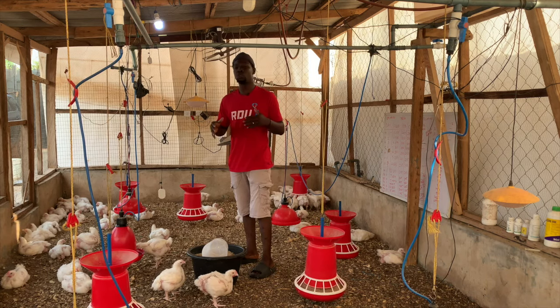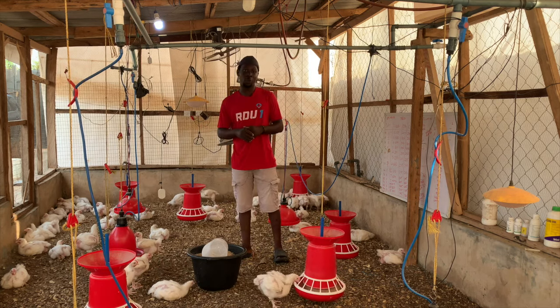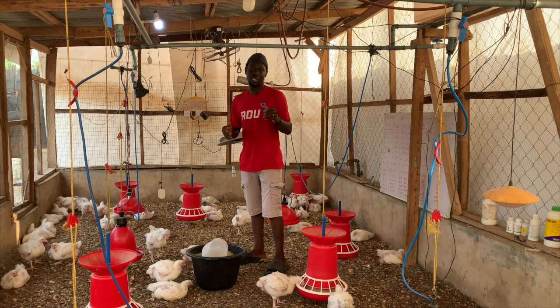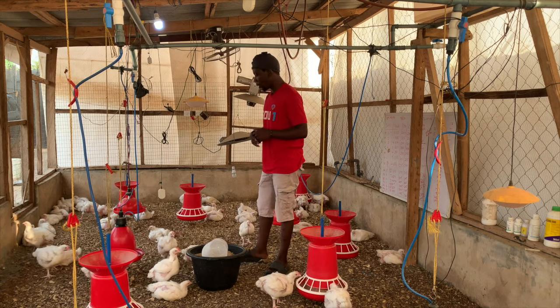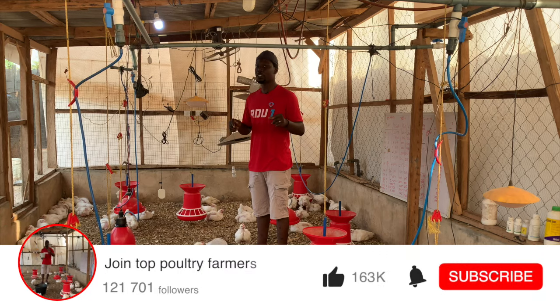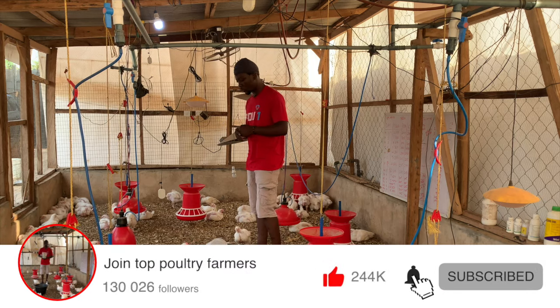If you want to maximize your profit in broiler farming, stick around. This is DIY Agric — your number one animal scientist and poultry success partner. If you are just joining us or you are yet to subscribe, this is a good time to hit that subscribe button because you're going to be learning a lot of things that will help you succeed as a broiler farmer.